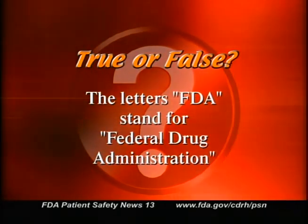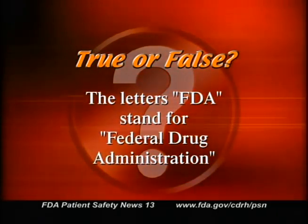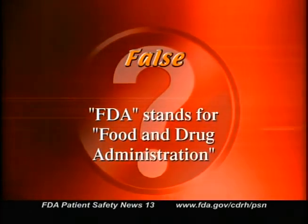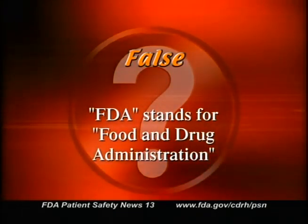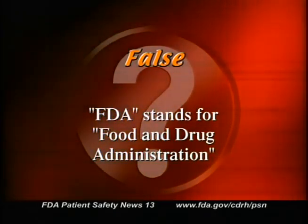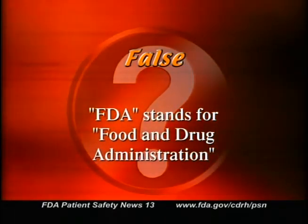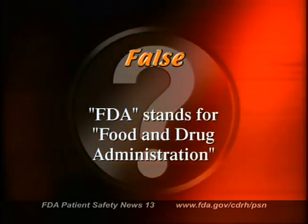True or false? The letters FDA stand for Federal Drug Administration. False. FDA stands for Food and Drug Administration. But foods and drugs aren't the only things FDA is responsible for — it also regulates blood products, vaccines, cosmetics, veterinary drugs, medical devices, and radiation products like microwave ovens.